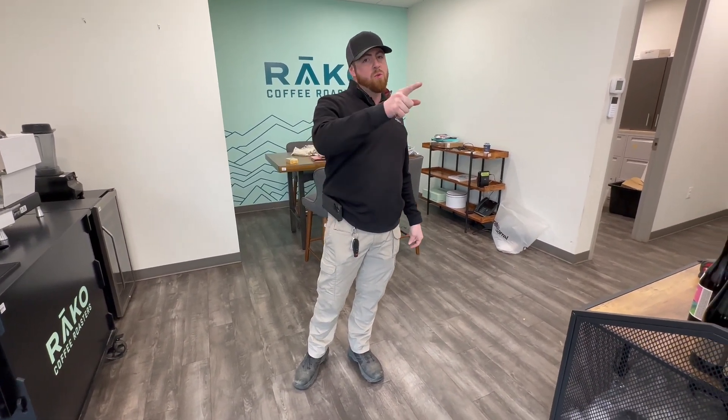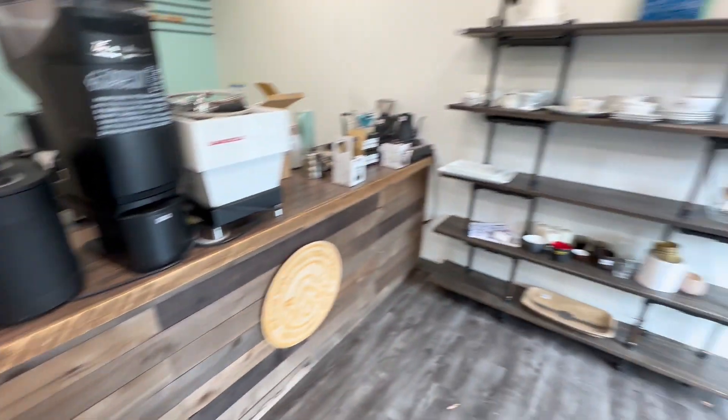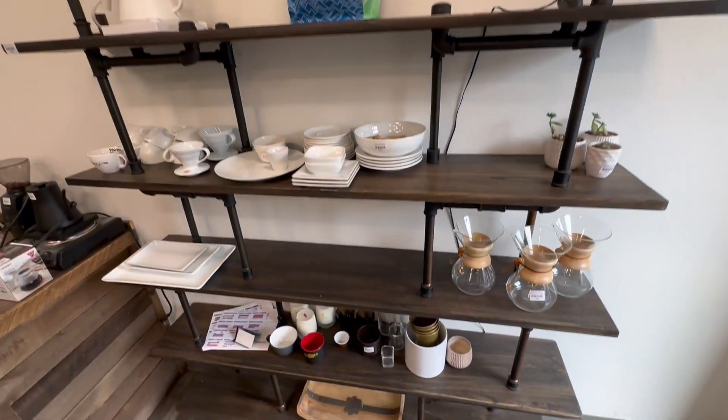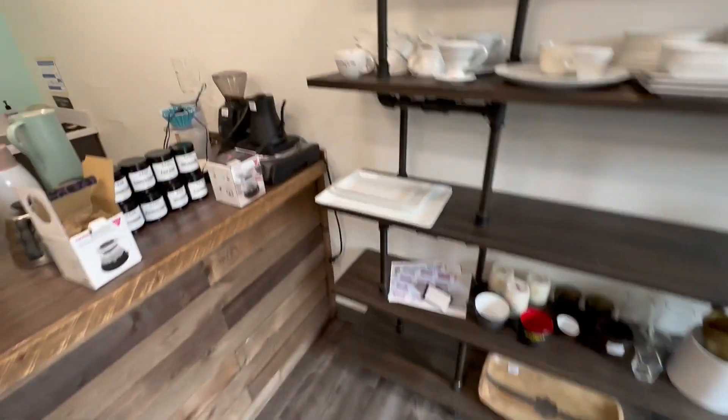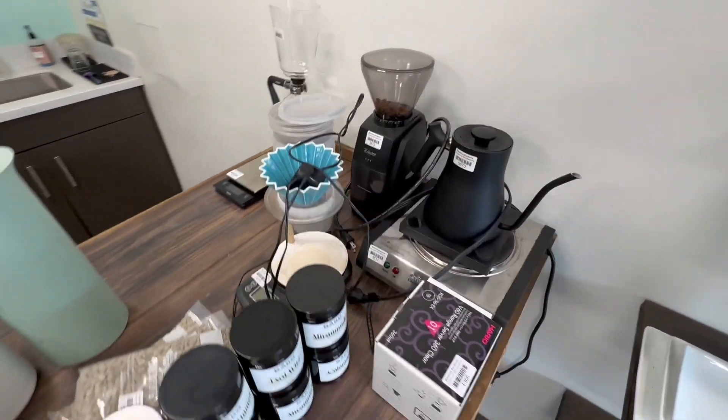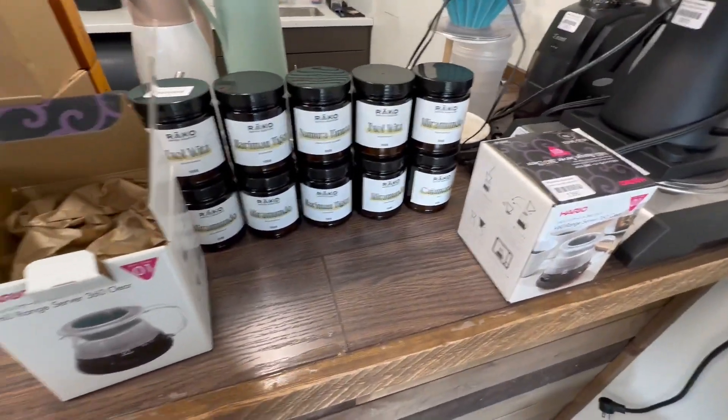Follow me, let's check it out. On the wall behind you, we've got some cups, dishware, some nice decanters, a nice little electric kettle — white for your house. We've got some grinders, some really, really nice brew stations, and some other glassware.